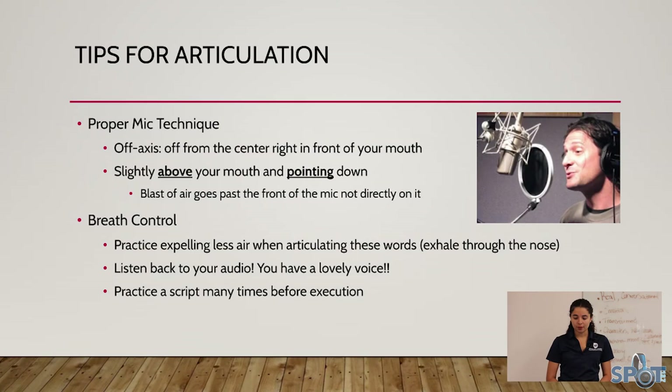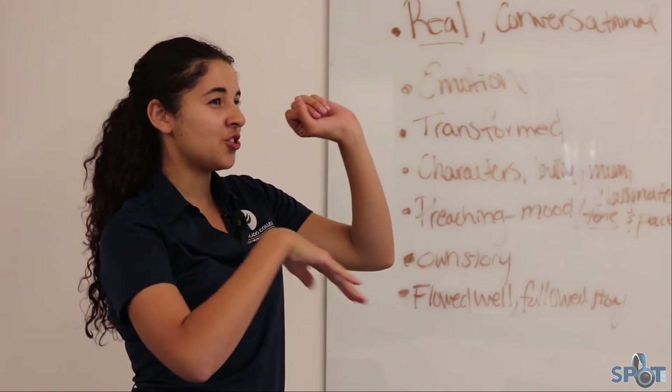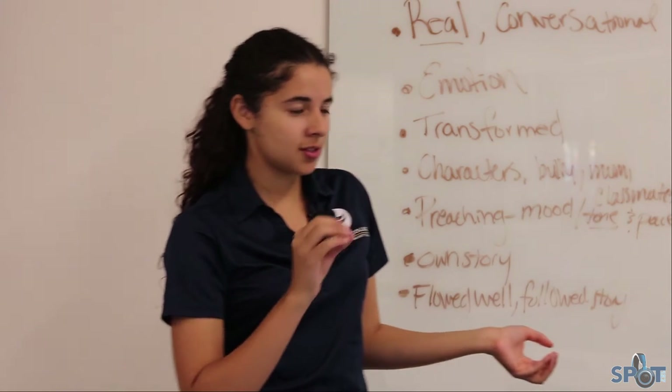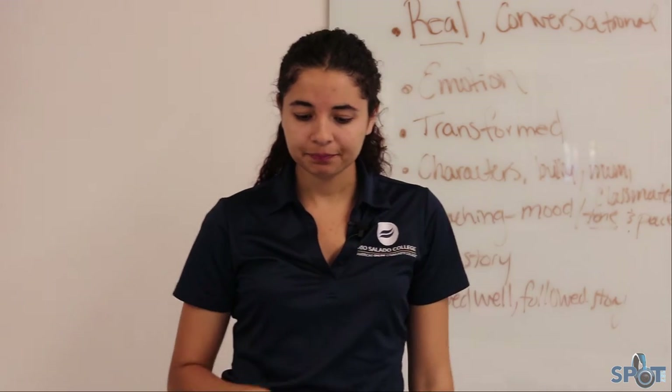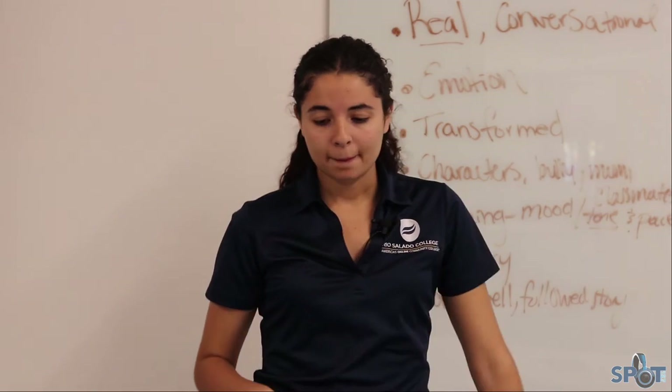Also use the microphone windscreen and editing techniques like the de-esser, noise reduction, and EQ. Set the mic off-axis — slightly above your mouth, not centered right in front of it. As you can see in the picture, the mic points down so that when there's a blast of air, it's not going directly into the mic but slightly underneath it, which helps avoid those popping P sounds.